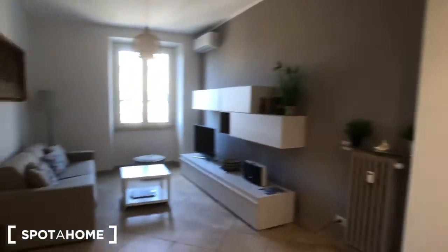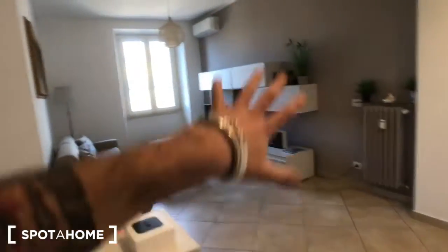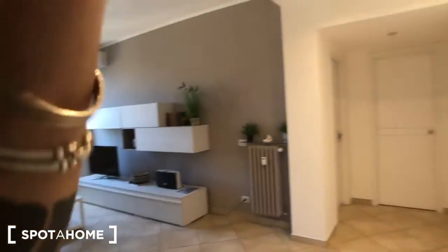We are now in the living room of the house. You can see this is the main door — you have a radiator right there, the doorbell, and the Wi-Fi station is right there. The living room is on the left, and you have bedroom number one, number two, and a bathroom on the right. Here we have the kitchen.